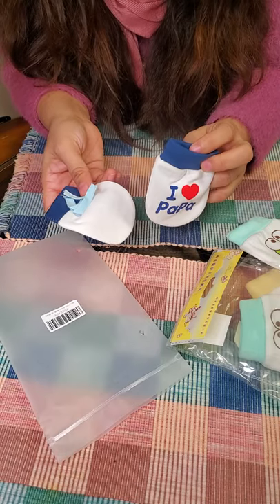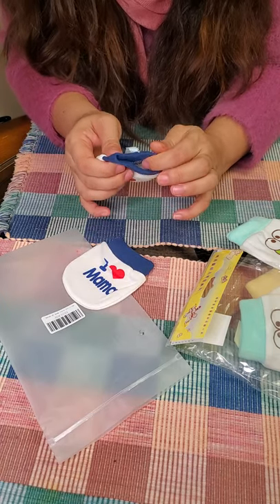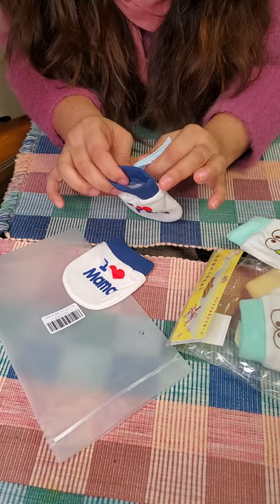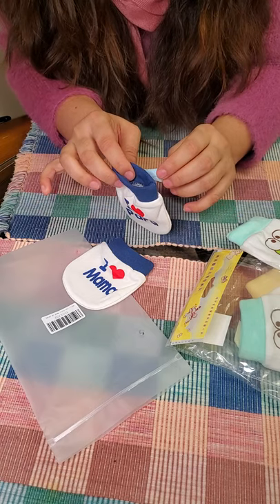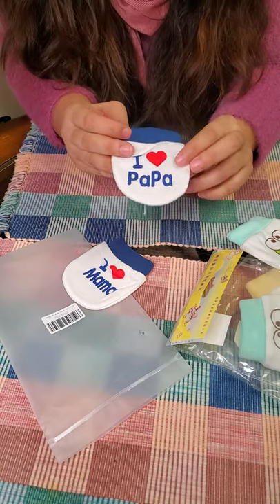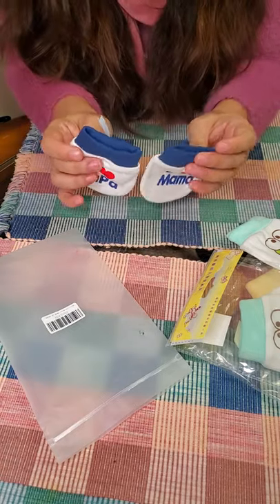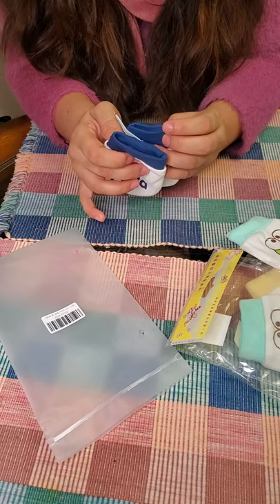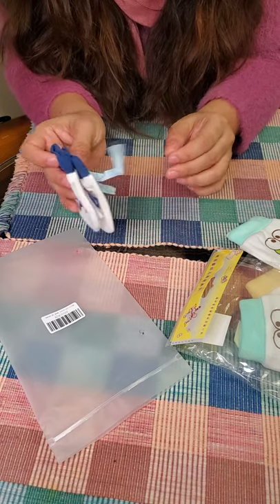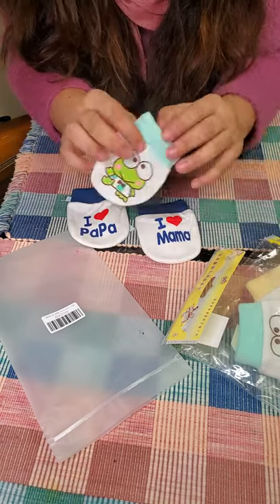Newly born babies really need these. Trust me — newly born babies scratch themselves and the mama as well. These are very necessary. So if you're going to be a mom, just keep this in mind: mittens must be on your checklist when you start shopping for your newly born baby.